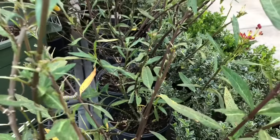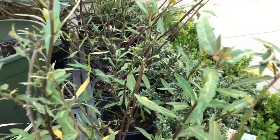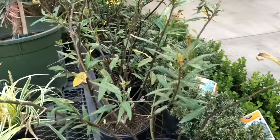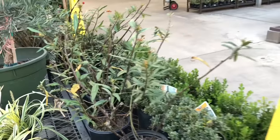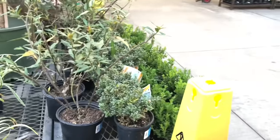They're laying eggs. There's another one right there. There's like a whole bunch of them eating all the leaves on this plant. These look like eggs. They're not eggs, Ashton. They're caterpillars.